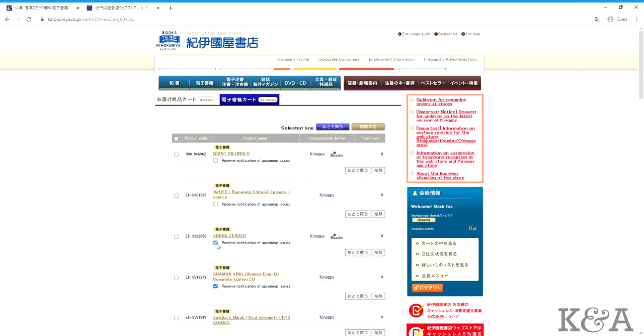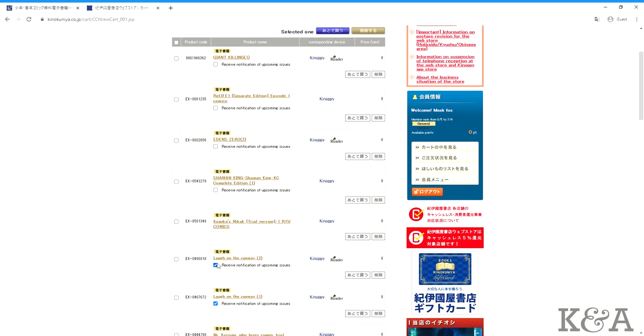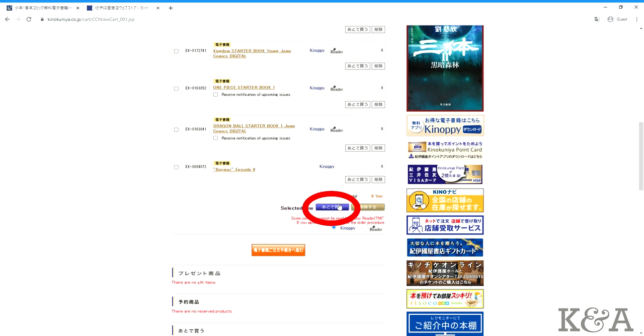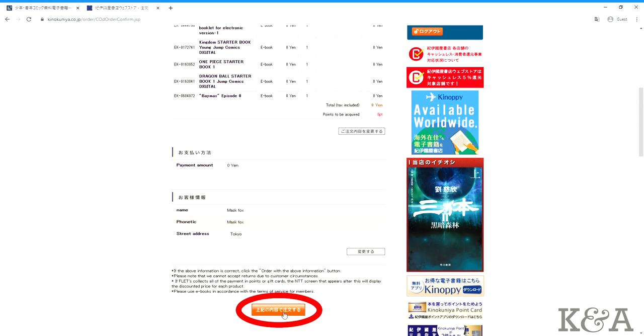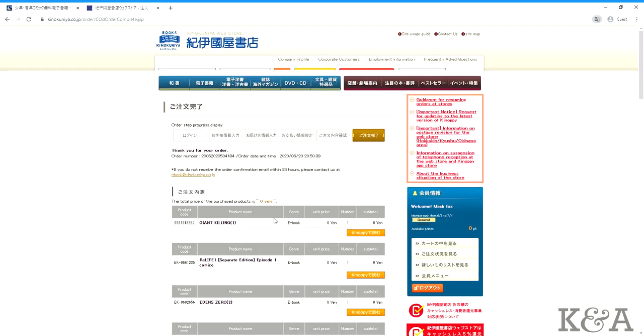If you don't want Kinokuniya to remind you of upcoming releases for a series you can uncheck that option. The blue button is for save for later and the yellow one is to delete from your cart. Once you're done adding manga to your cart you can click on the orange confirm button. Click the confirm orange button one more time. On the final confirmation page you'll get a confirmation order number as well as the date and time of your order.